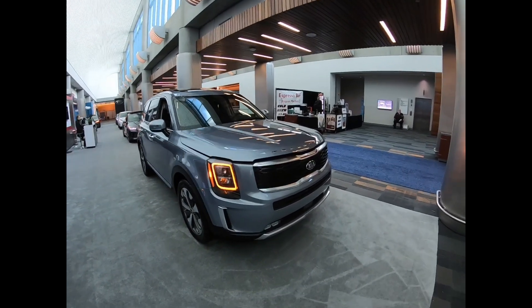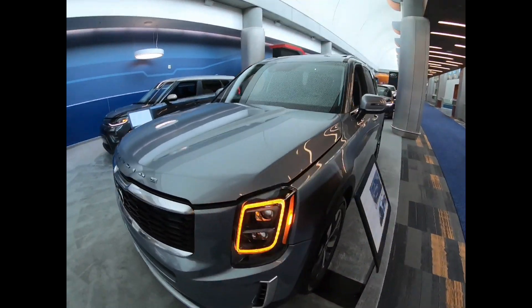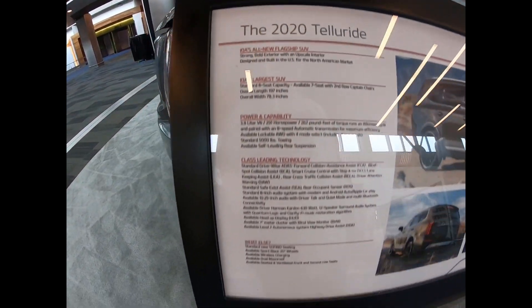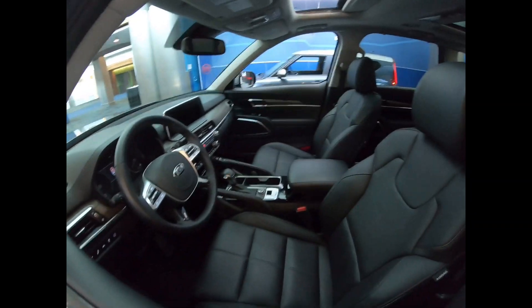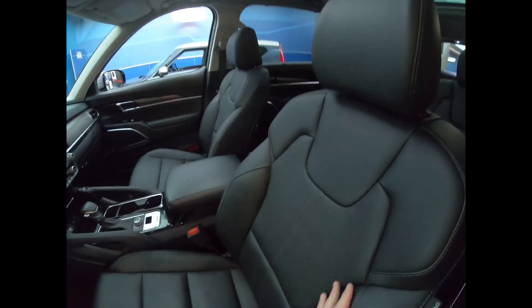Here we have the brand new Kia Telluride at the Silicon Valley International Auto Show. Take a look at the interior — Kia has really been doing good with the interiors lately. This is a really nice feeling place.